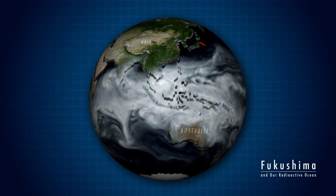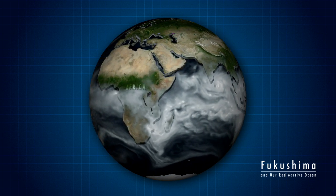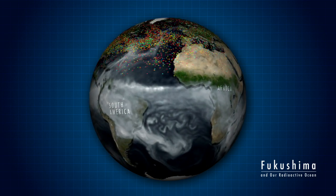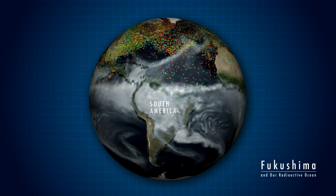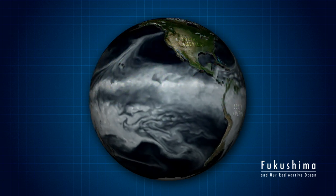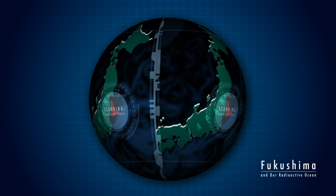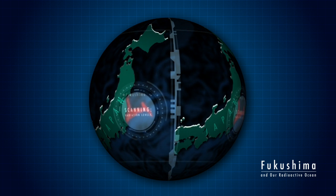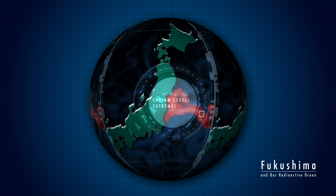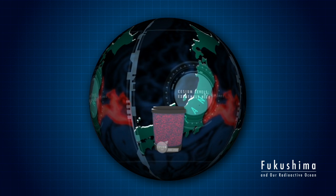When Fukushima exploded, radioactive gases and particles escaped into the atmosphere. Most fell nearby on land and in the ocean. A smaller amount remained in the air and, within days, circled the globe. In the ocean close to Fukushima, levels of cesium-137 and 134 — two of the most abundant radioactive materials released — peaked at more than 50 million times above background levels.